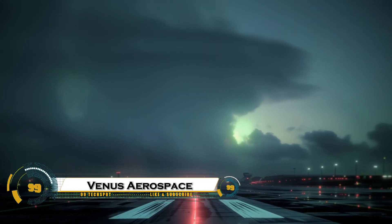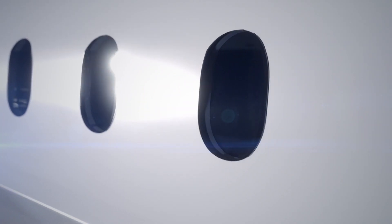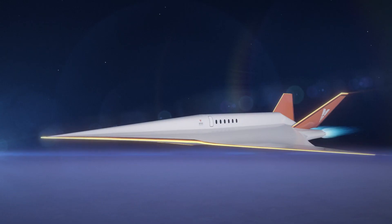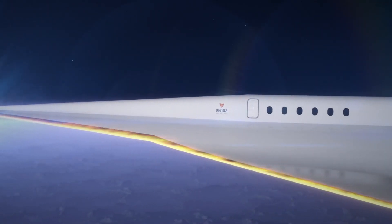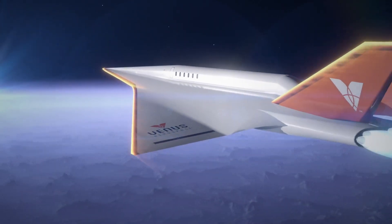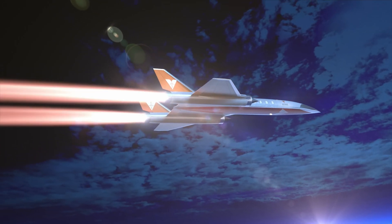The Venus Aerospace Stargazer is an ambitious hypersonic aircraft concept designed to revolutionize global travel. Capable of reaching speeds up to Mach 9 — around 6,900 miles per hour — it aims to transport passengers between cities in just one hour. The Stargazer will operate at altitudes of 170,000 feet, offering breathtaking views of Earth's curvature. It utilizes cutting-edge rotating detonation propulsion technology, which is more fuel-efficient than conventional engines.